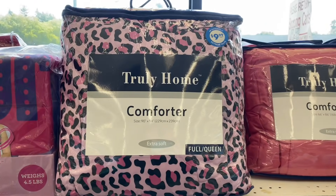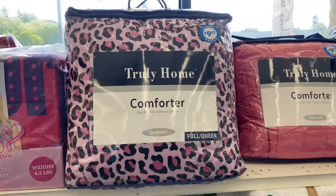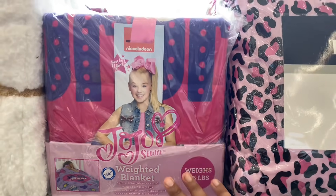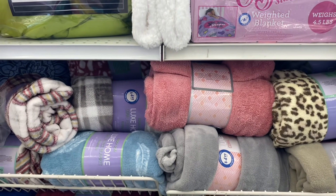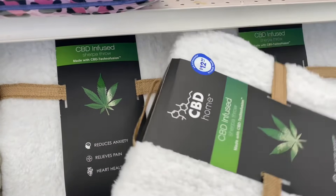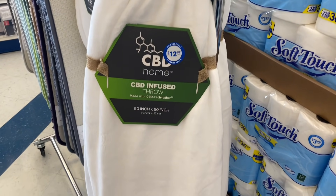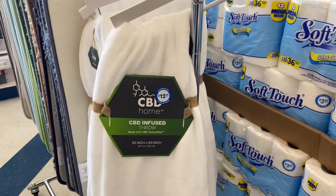They also have some new comforters — this one's by Truly Home, kind of reminds me of the Halloween pumpkins at Target's Dollar Spot. And wow, they have weighted blankets by JoJo for $14.99 — a nice little gift if you have a JoJo fan at home, or save it for Christmas. Lots of throws in different colors too — it is throw season so snatch them up. This one is definitely new: CBD-infused for $12.99. What an awesome deal, and they also have throws on hangers for $12.99.